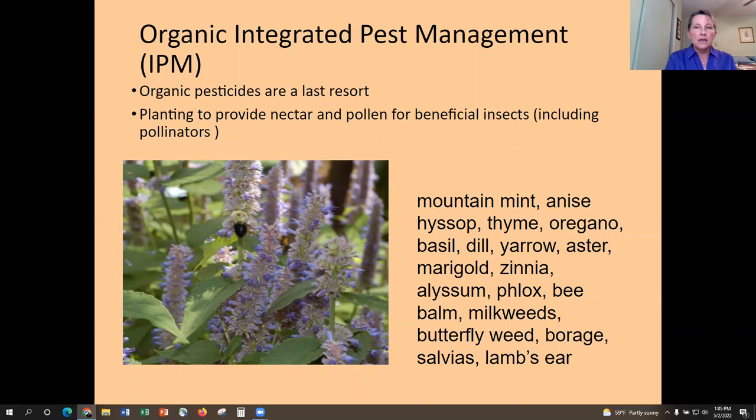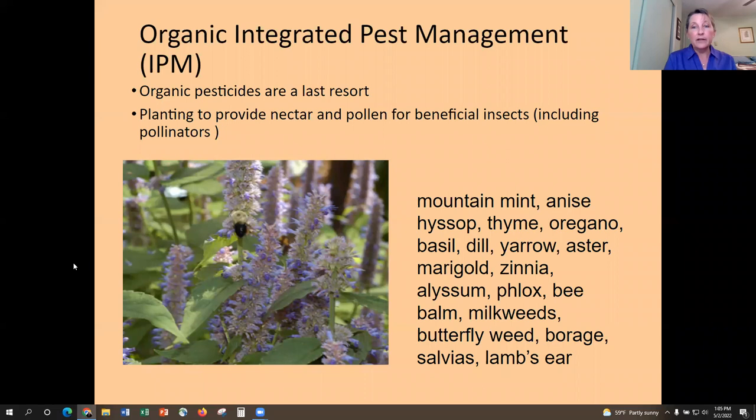Planting a diversity of flowers and herbs invites beneficial insects, creating a more rounded ecosystem where beneficial organisms help control pest insects. These beneficials eat pollen and nectar or use plants as host plants for their development. One example is the lacewing — its larva, called an aphid lion, loves to eat aphids and is very effective. You can invite lacewings into your yard with yarrow, coriander, dill, fennel, and cosmos, among others.